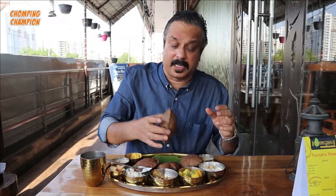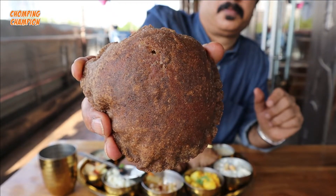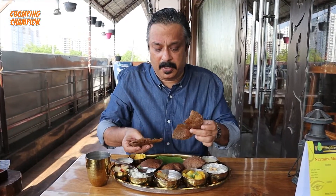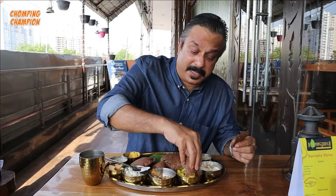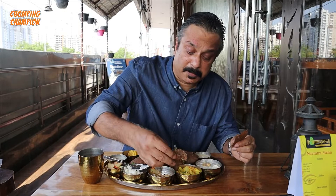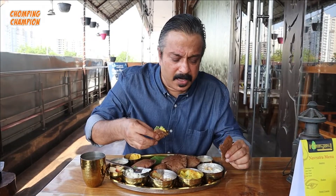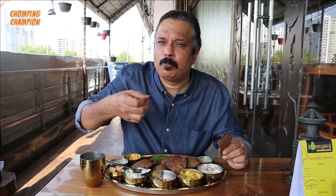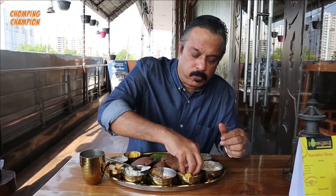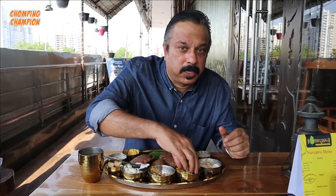In this thali you get four kuttu ki puri - just see the puri, they're dark brown and they're quite fluffy, quite crispy. Let me take some dahi ka aloo with this kuttu ki puri. There are some tomatoes inside and I can see a little bit of green chili and green coriander. I wish it had more gravy - it's more of a dry preparation. The dahi gives a little bit of khataapan, so it is slightly different from your regular aloo sabzi.